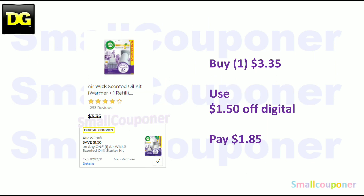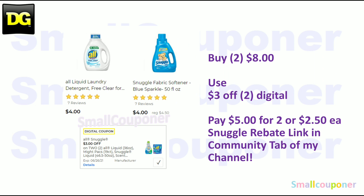Household deals. The Airwick Starter Kit — these are $3.35. Use the $1.50 off digital and pay $1.85. All or Snuggle — these are 2 for $8. Use the $3 off 2 digital coupon and pay $5 for two, or $2.50 each. There is a Snuggle rebate — you send in the receipt via a link online, no mailing required. That link is in my community tab, so make sure to check out that rebate.